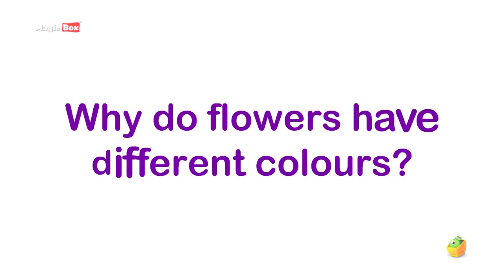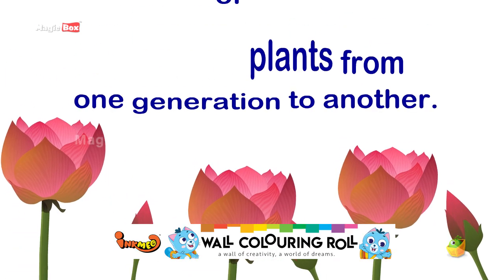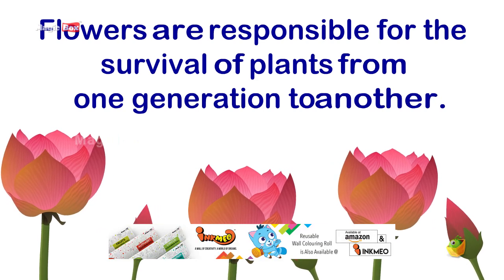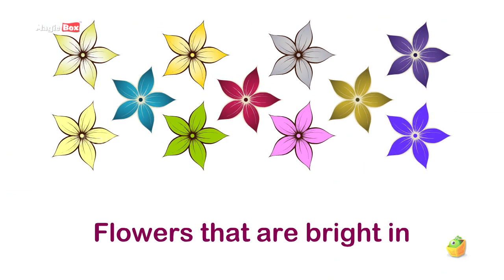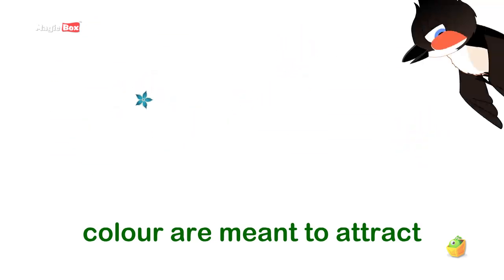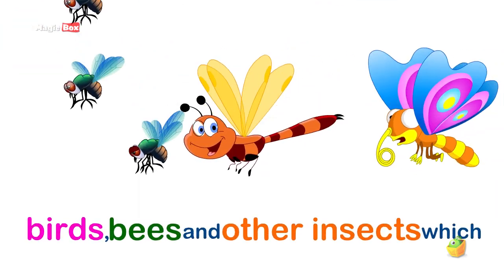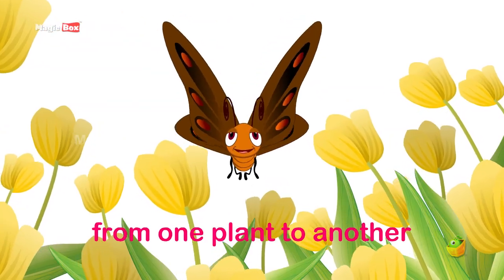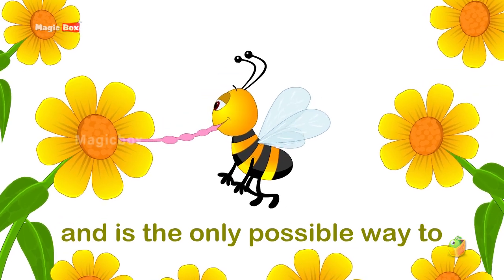Why do flowers have different colors? Flowers are responsible for the survival of plants from one generation to another. Flowers that are bright in color are meant to attract birds, bees, and other insects, which leads to the transfer of pollens from one plant to another and is the only possible way to survive.